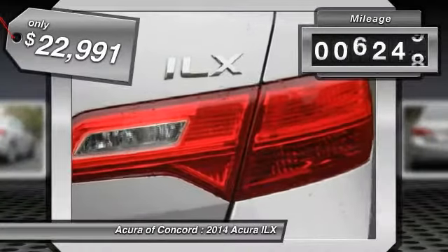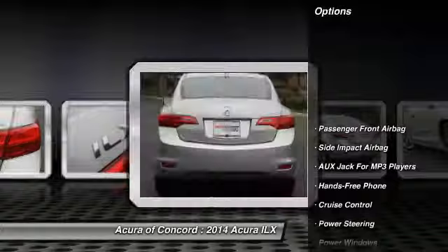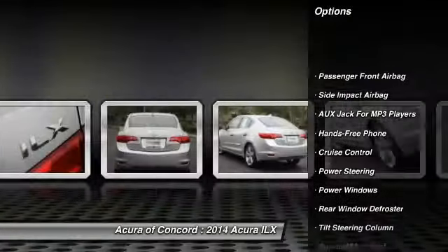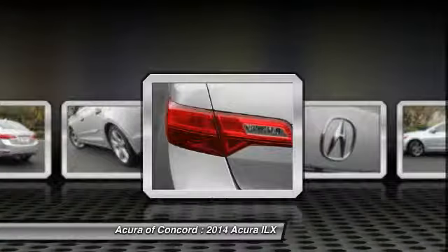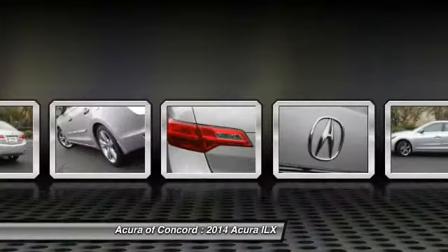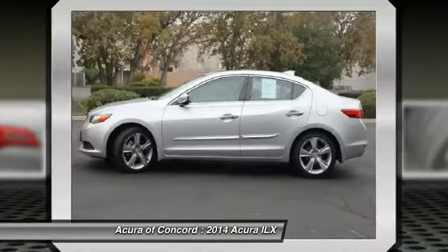This vehicle has less than 10,000 miles. Here are some of this vehicle's great options: power steering, four-wheel disc brakes, cruise control, power windows, rear window defroster, daytime running lights, sun moonroof, tire pressure monitor, four-piece floor mat set.